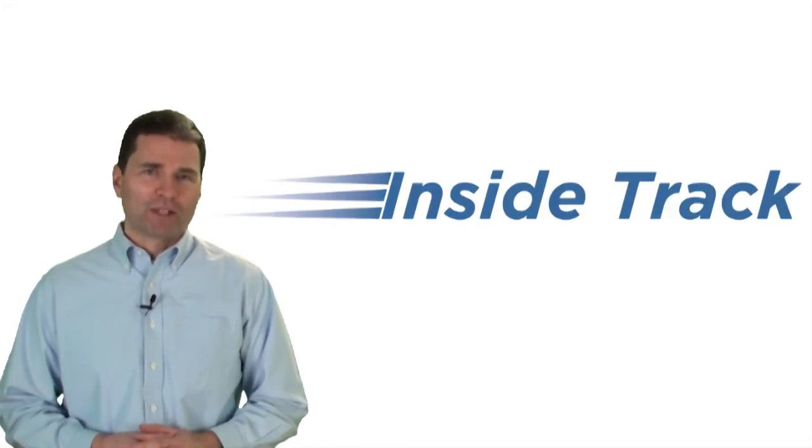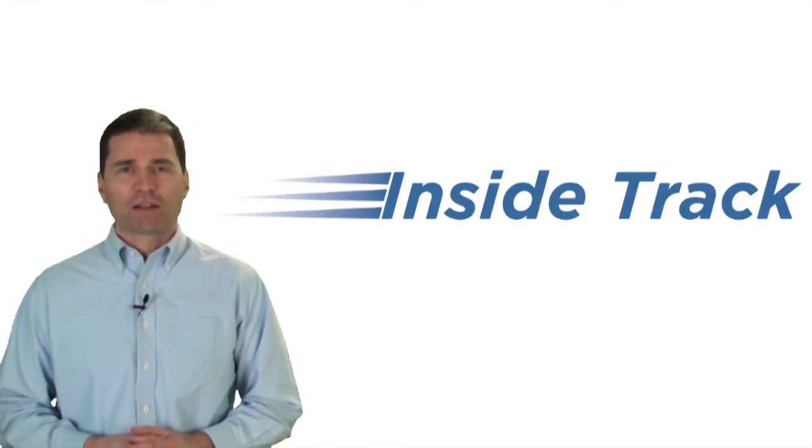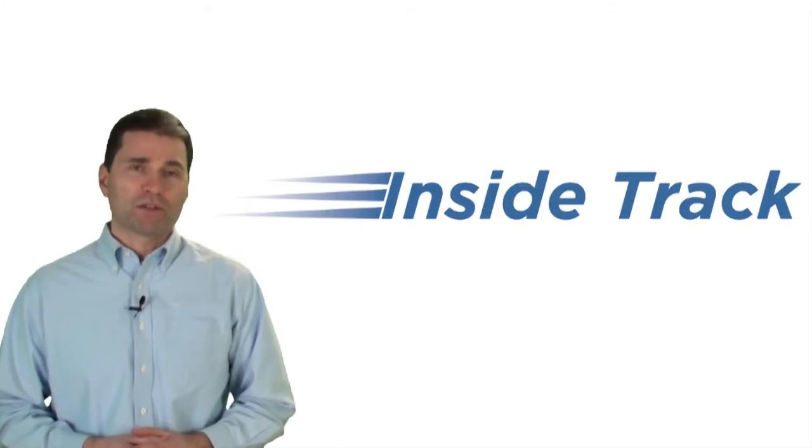Hello. My name is Mark Walker, and I'm the Director of Technical Resources at Scribe. I'd like to take a few minutes to tell you about the InsideTrack, a subscription-based service that gives you access to premium technical content that can help you become more productive at using Scribe.